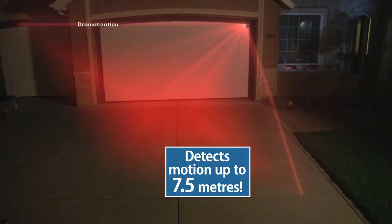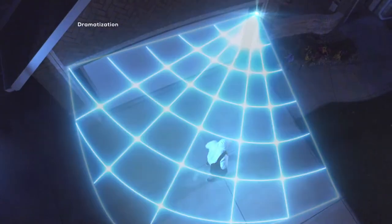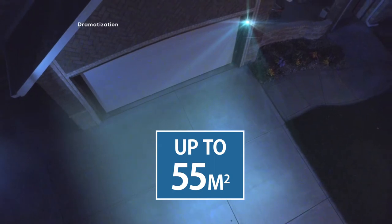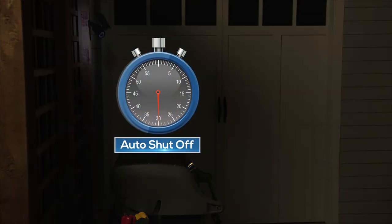Look! The instant the motion sensor detects movement, Bionic Spotlight triggers eight high-intensity LED lights that shower the entire area with light, covering up to 55 square meters. The light stays on for as long as the motion continues and then shuts off 30 seconds after it stops.